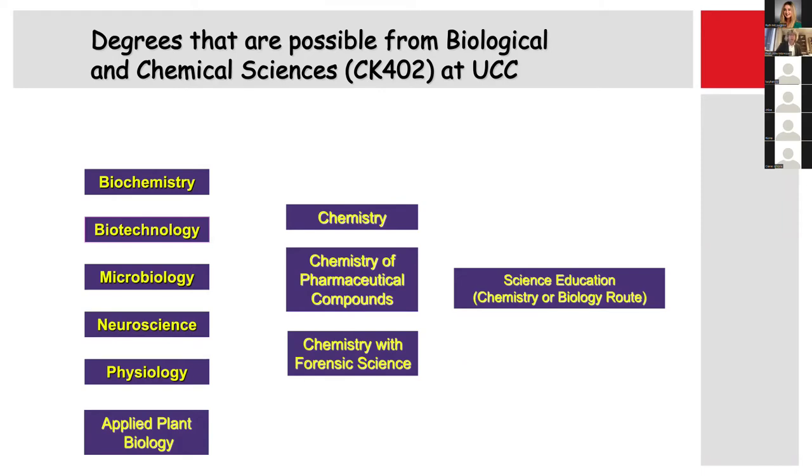Then we've got what you might consider chemistry-orientated degrees, like chemistry and chemistry with forensics. Chemistry of pharmaceutical compounds is sort of a hybrid between biology and chemistry — it's got both. And then this program also has the opportunity to do science education, to be either a chemistry or a biology teacher.